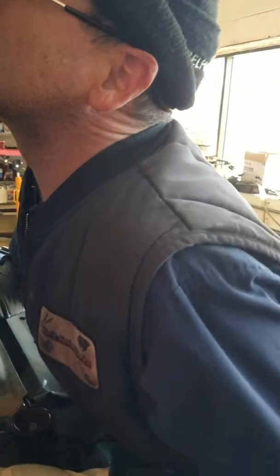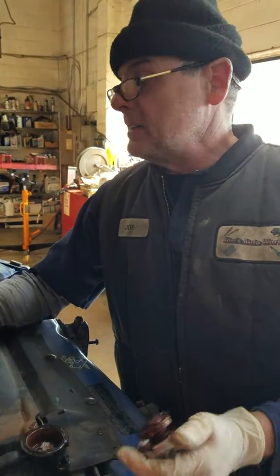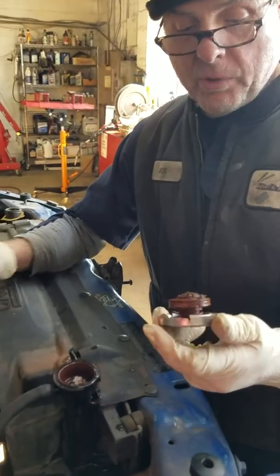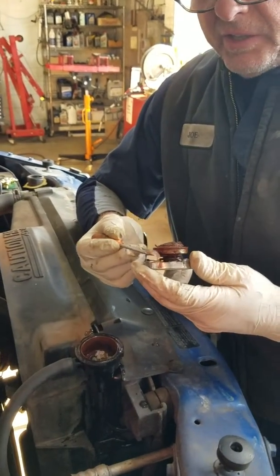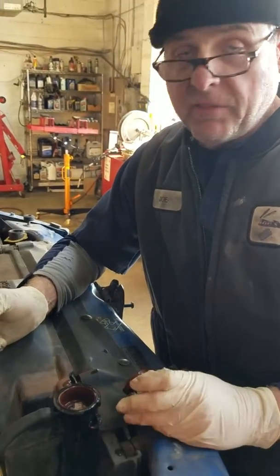This vehicle is a '99 and it's got a lot of miles on it. I guess somewhere down in the south they just used water instead of antifreeze. That's still not a very good idea.